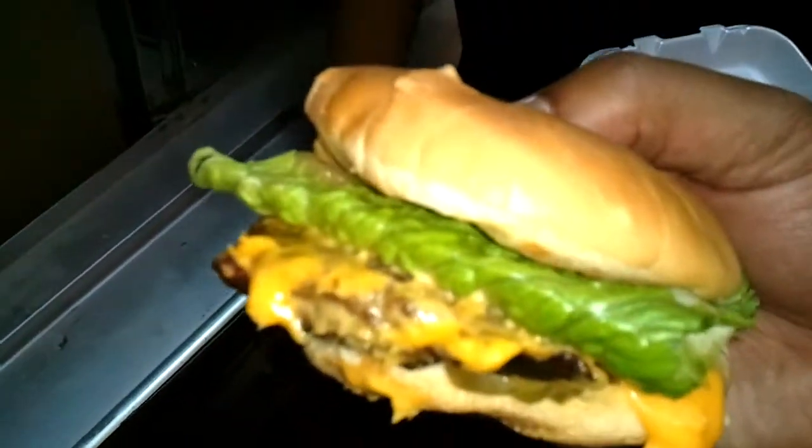Look at that cheese there. And what kind of cheese did you put on this burger, Will? Cheddar. Cheddar cheese. And I'm going to take a bite.